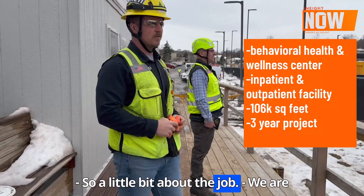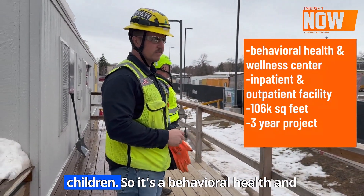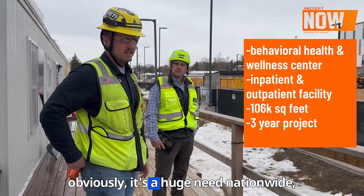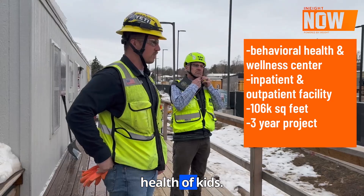A little bit about the job: we're building a mental health facility for children. It's a behavioral health and wellness facility for kids. And it obviously is a huge need nationwide to focus on the mental health of kids.